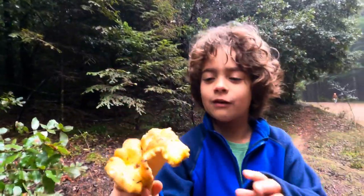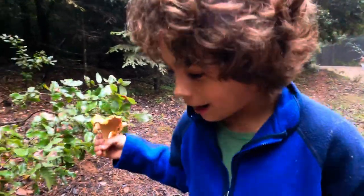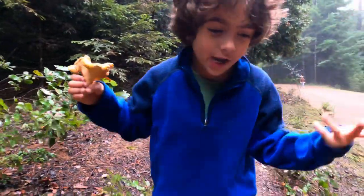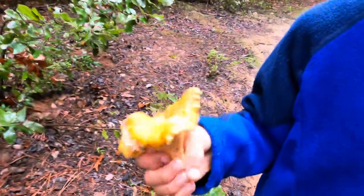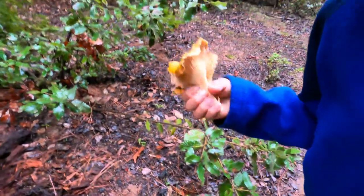Guys, I just found a chanterelle — it's a beautiful one. Don't brag about it though, even though we're in Fort Bragg. This is one of the most beautiful chanterelles I've found in my life. It's a keeper.